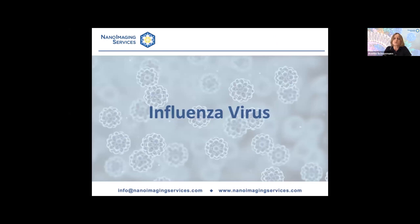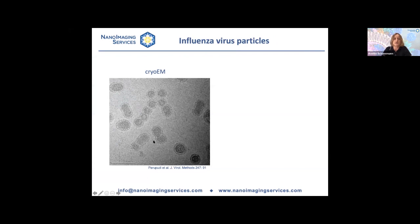Now I want to switch over to influenza virus to illustrate how the appearance of particles can change when you image them in vitreous ice versus negative stain. This is a cryo-EM image of an H3N2 strain of influenza virus — a very typical image of particles in vitreous ice. They are fairly rounded, sometimes a little elongated or ellipsoidal, and you can see how they are densely decorated with hemagglutinin. There's also neuraminidase, and here in the center is a top-down view of hemagglutinin.